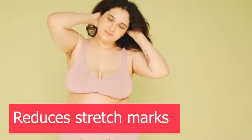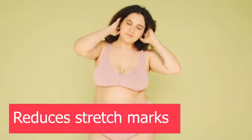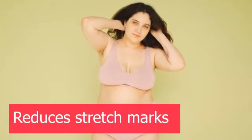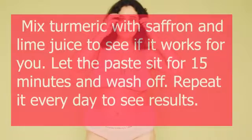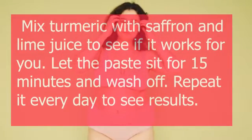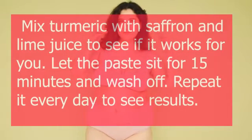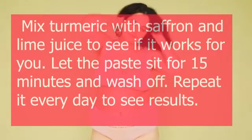5. Reduces Stretch Marks. Stretch marks can be stubborn. We all go through a phase where we just want to cover them and never look. How about you try mixing turmeric with saffron and lime juice to see if it works for you. Let the paste sit for 15 minutes, wash off, and repeat every day to see results.